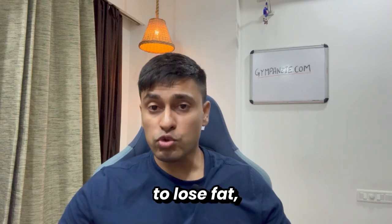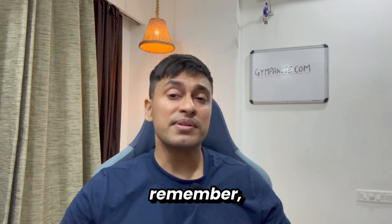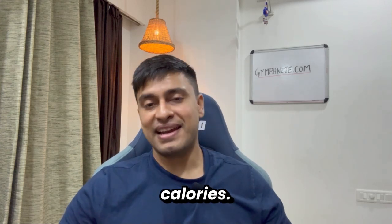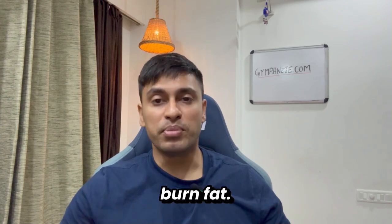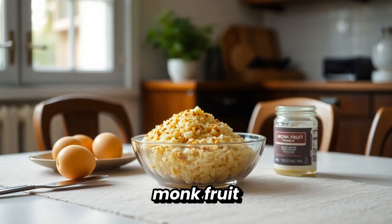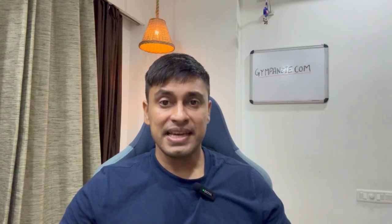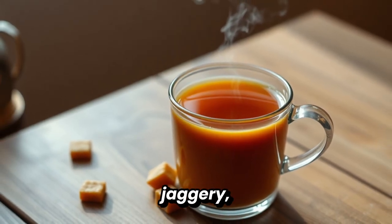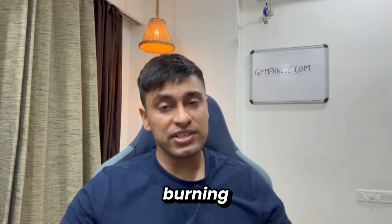When you're trying to lose fat, especially belly fat, that makes sticking to the plan so much easier. Because remember, it's not just about calories — it's about keeping insulin low enough so your body can actually burn fat. That's why monk fruit combined with the right breakfast and meal timing can be such a powerful tool. If you wake up and immediately drink chai with jaggery, cortisol is already high in the morning, insulin spikes on top of that, and fat burning shuts down.